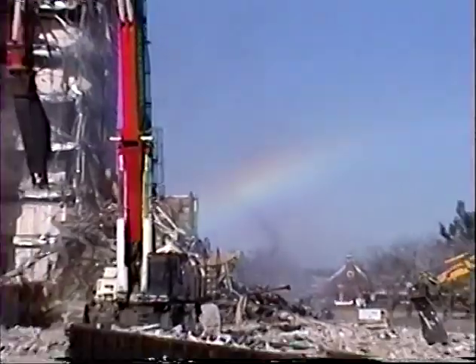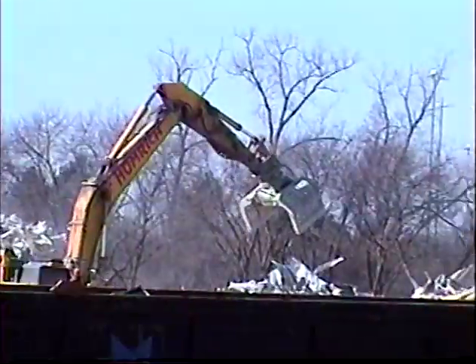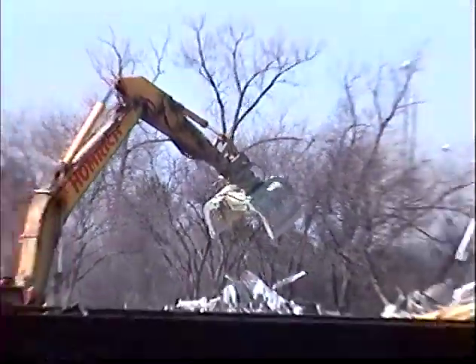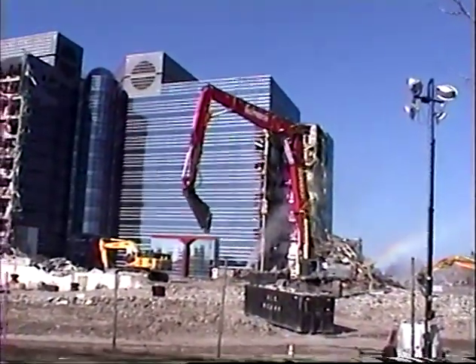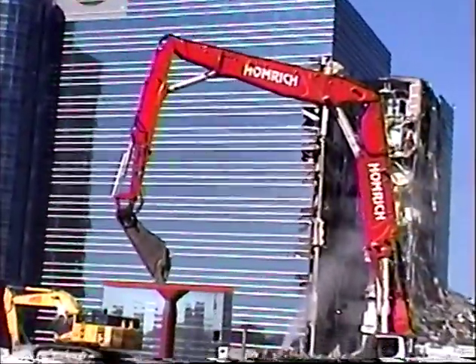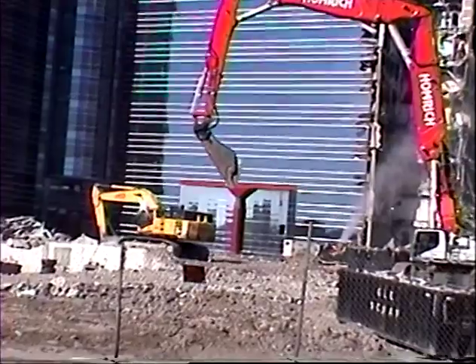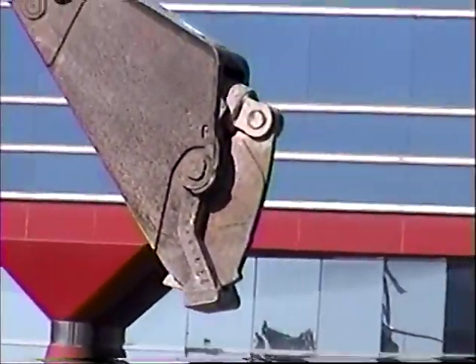Oh look, a rainbow effect — wowie kazowie! They're making quite decent progress on this building. The demo might be more than 50 percent complete at this point.